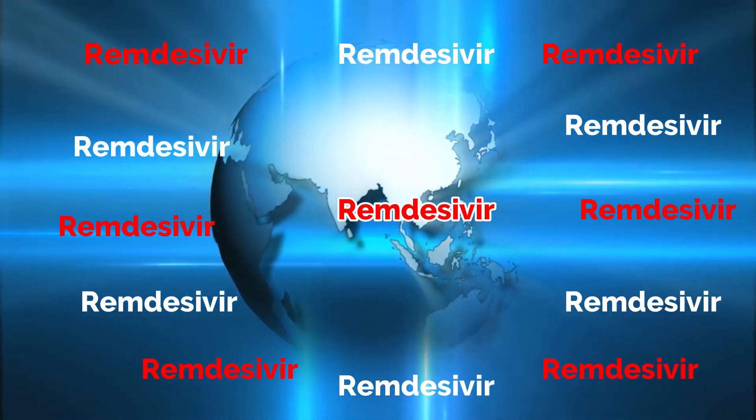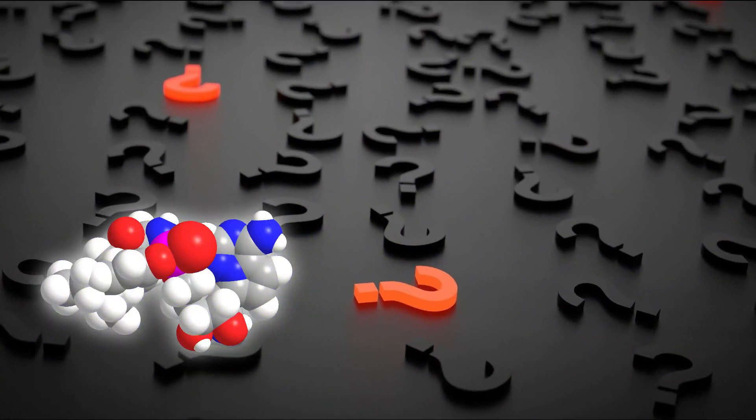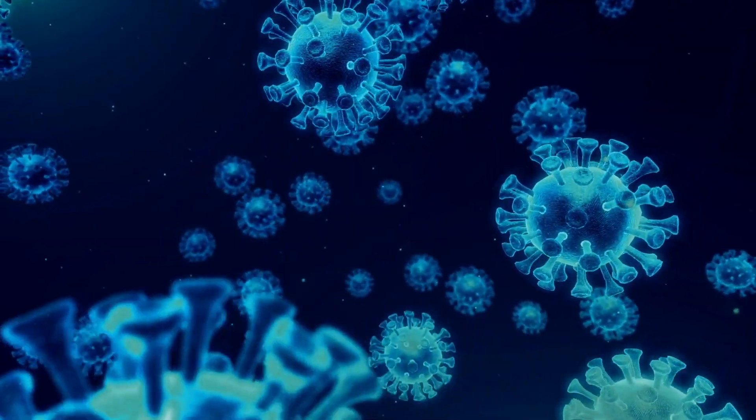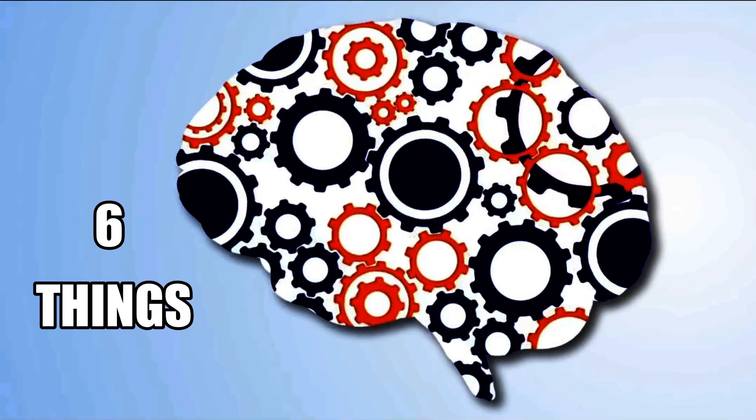The Remdesivir drug is now all over the world. But what exactly is this Remdesivir? How does it work? Does it work against the coronavirus? What is the latest update? Here I take you through 6 things you need to know about this drug.